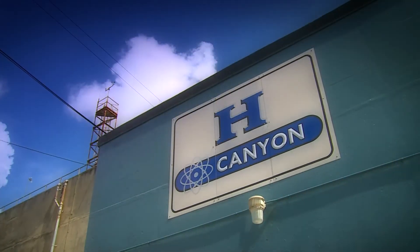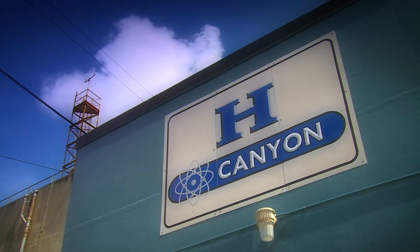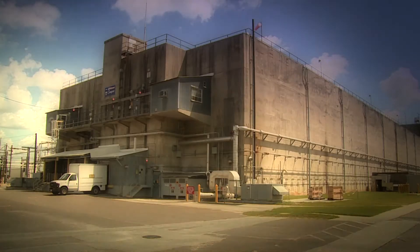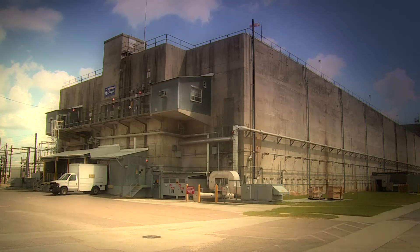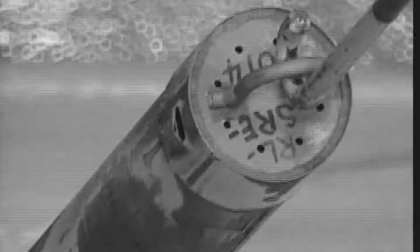Today, H Canyon stands as the only large-scale shielded radiochemical facility in the US and is currently participating in a highly enriched uranium blend-down campaign. This campaign converts the HEU — highly enriched uranium — extracted from used or spent nuclear fuel received from L Area to low enriched uranium.